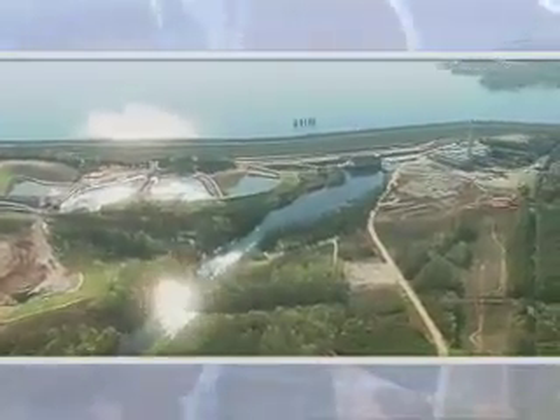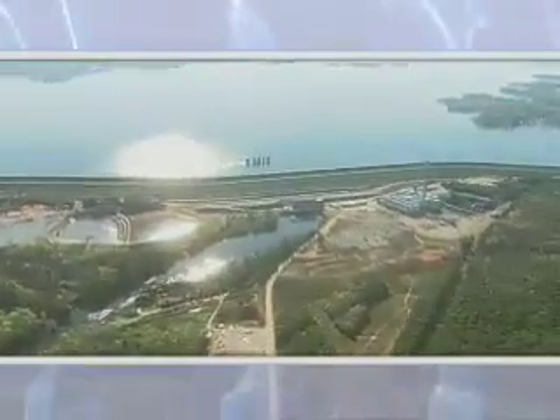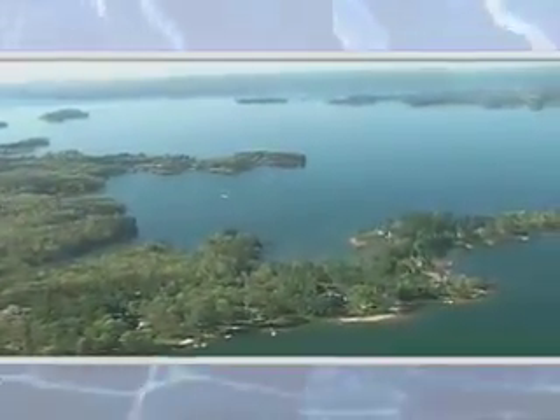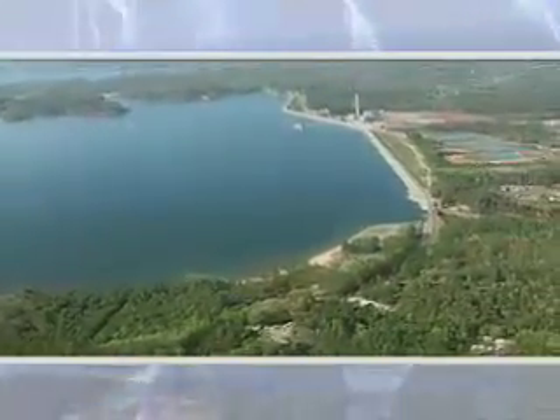Lake Murray — 41 miles long, 14 miles wide, covering 78 square miles of land. Some call this lake the Jewel of the Midlands, created in 1930 by the Lake Murray Dam. 75 years later, SCANA is assuring the future of Lake Murray.